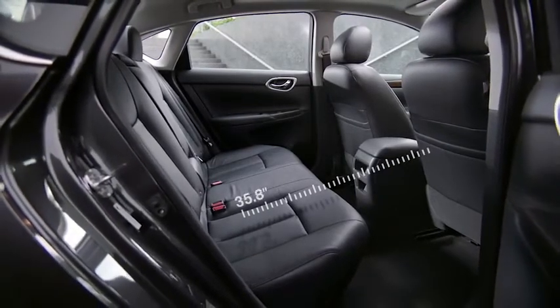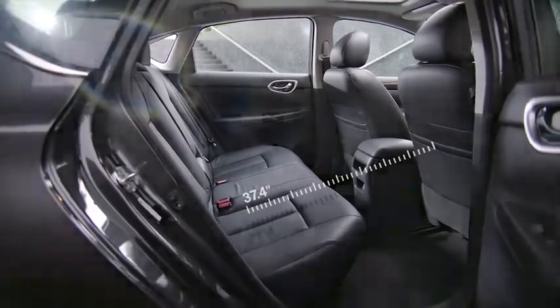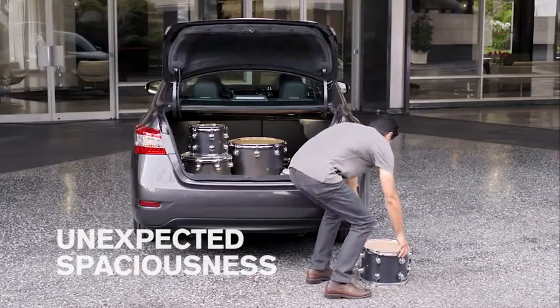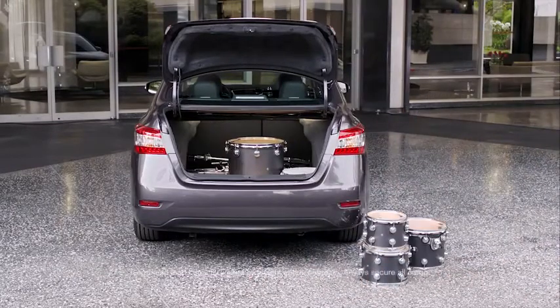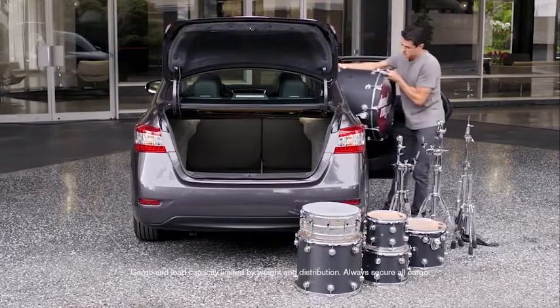Wouldn't it be cool if your friends could enjoy the ride too? Sentra's extra-spacious cabin has plenty of leg room so everyone can spread out comfortably, even in the back. And what if you could bring it all with you? Sentra's ample trunk space means your gear can come along for the ride, so you're ready to rock anytime, anywhere.